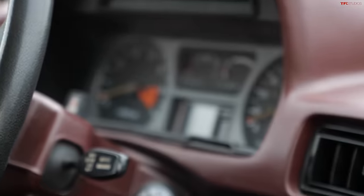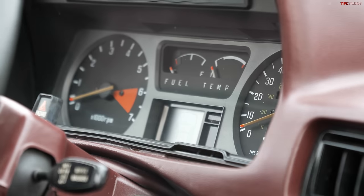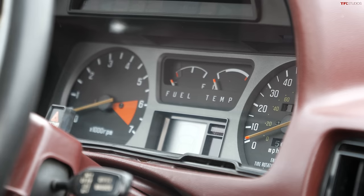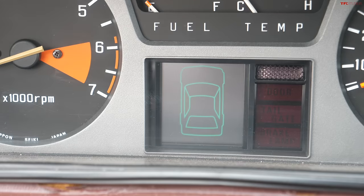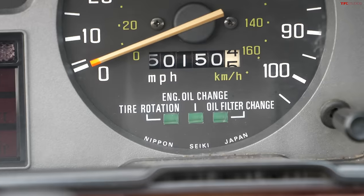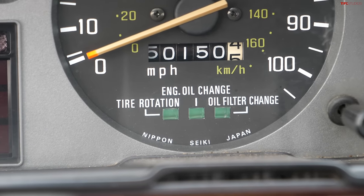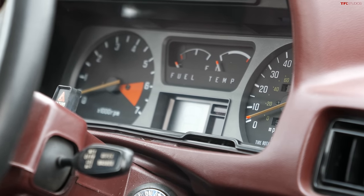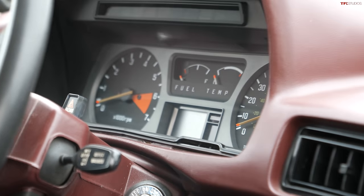The gauges are my favorite part of this interior. You do have a tachometer with the red line just under 6,000 RPM, fuel temp, and water temp. But you also have early computer-controlled systems — this little computer will tell you when it's time to change your tires, oil, and oil filter, all incorporated there in the gauge cluster. Beautiful interior — very simple by modern standards, pretty small and a little bit antiquated — but it has held up beautifully because of Honda's attention to detail.